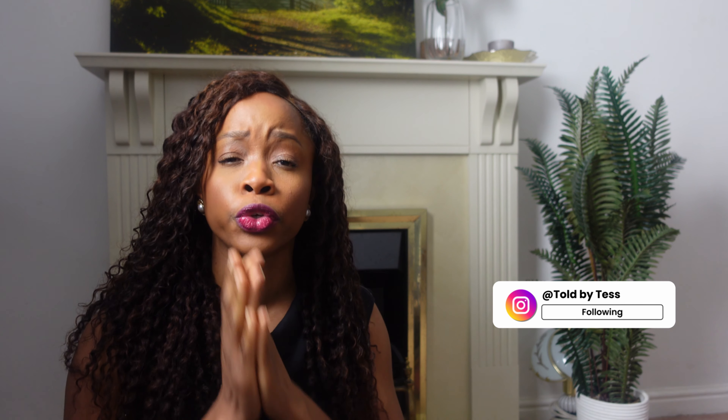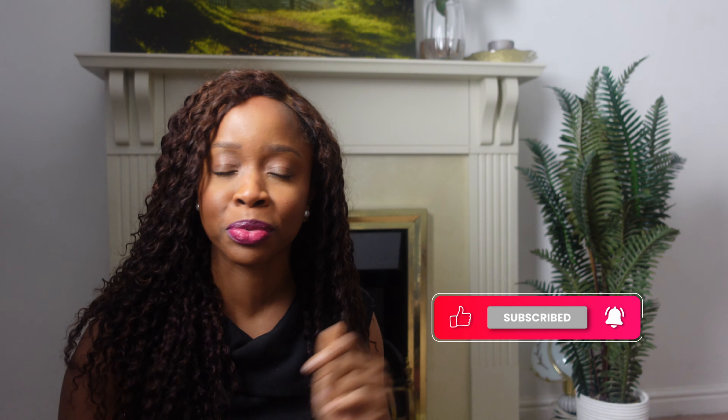My name is Tess and on this channel I share a lot of useful resources for those who are looking to relocate to the UK. If that sounds like content you'd like to see more of, make sure you give this video a like, subscribe, and turn on the notification bell so you're the first to know each time a video is published.